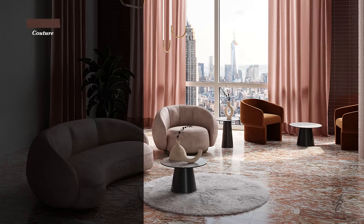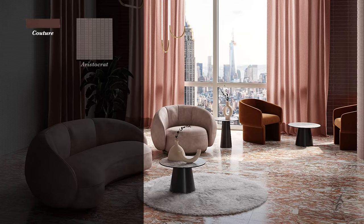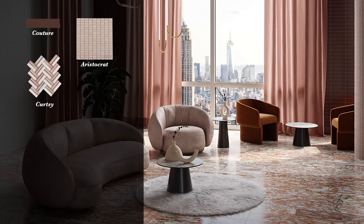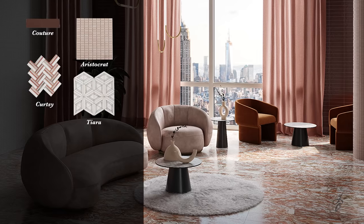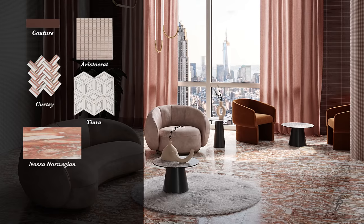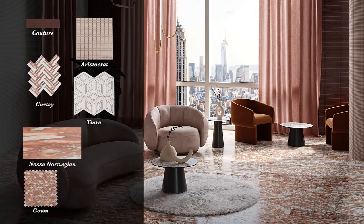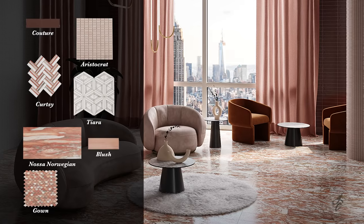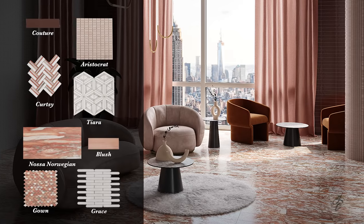Couture, 3-inch by 12-inch field tile. Aristocrat Mosaic. Curtsey Mosaic. Tiara Mosaic. Nosa Norwegian, 10-inch by 20-inch field tile. Gown Mosaic. Blush, 4-inch by 12-inch field tile. And Grace Mosaic.